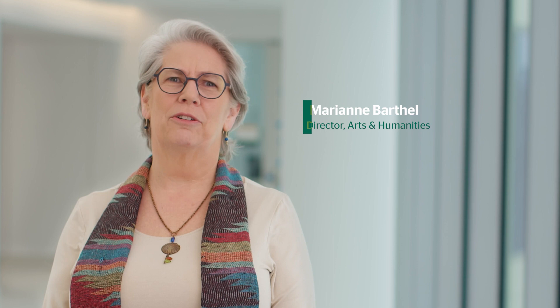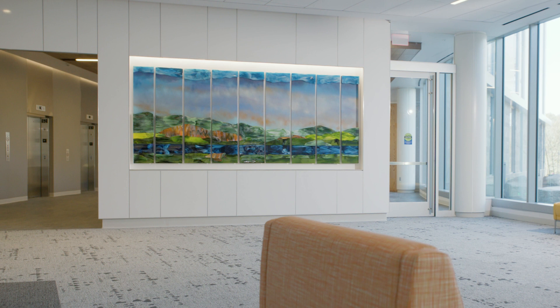The inspiration for the Patient Pavilion's design began with celebrating and creating connections to the natural beauty in our surrounding communities.